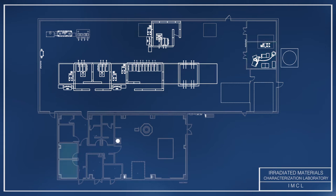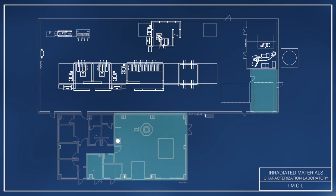Before entering the laboratory wing, everyone is required to check into IMCL at the shift supervisor's office. The support wing, which includes the truck bay, electrical, fire, and ventilation equipment, should not be accessed by visitors without permission from the shift supervisor.